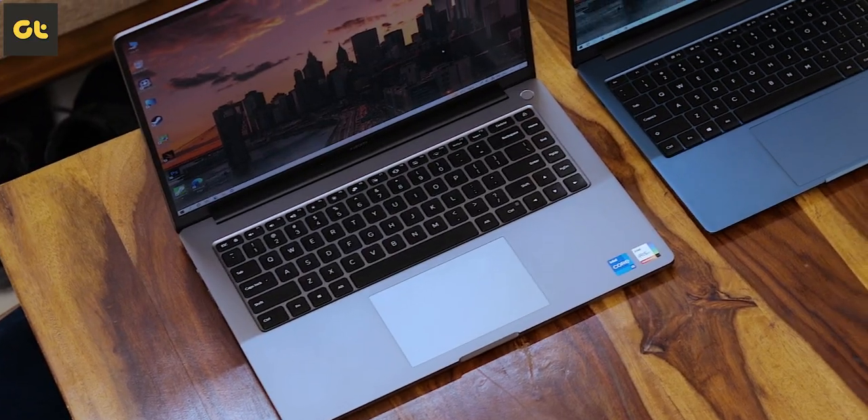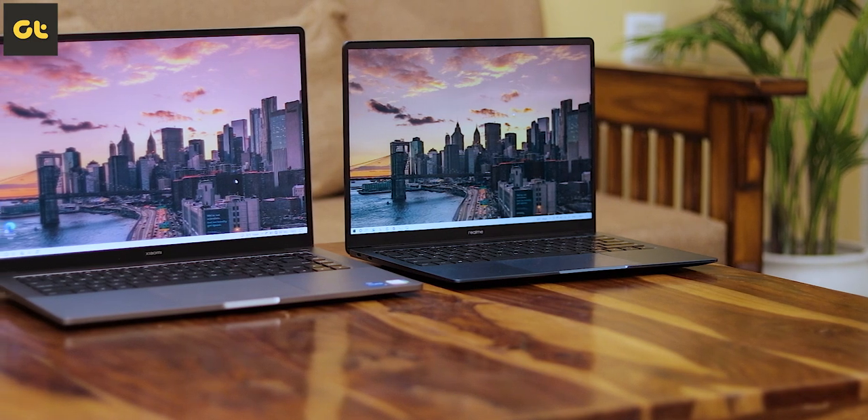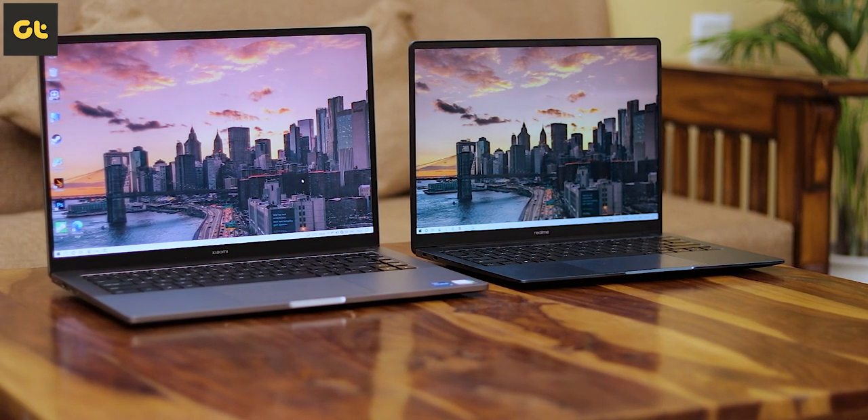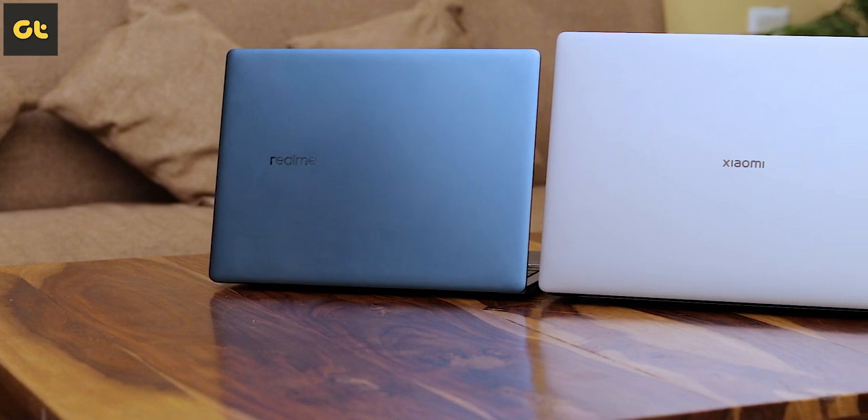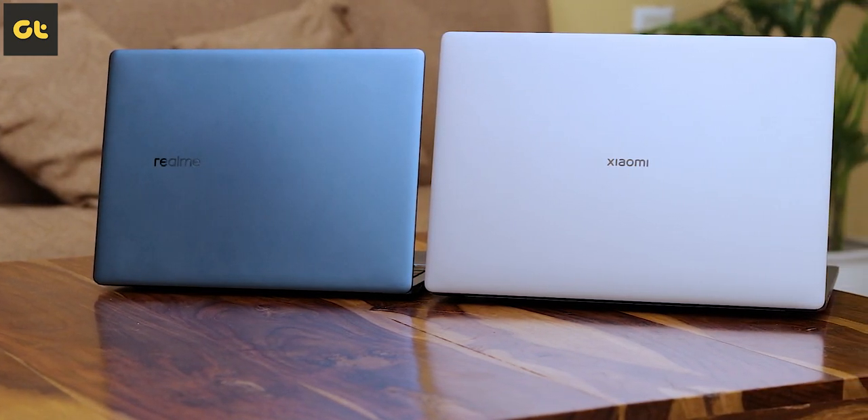Hey guys, how's it going? I have in front of me two of probably the most affordable, best build quality, and two of the best options in terms of premium ultrabooks available for a price tag of nearly 60,000 — the Realme Book Slim and the Mi Notebook Ultra. Each of these laptops has a lot going for them, but if you're on the market, which laptop is the one for you? This is Varun from GTR, and you're watching my in-depth comparison of the Realme Book Slim against the Mi Notebook Ultra.